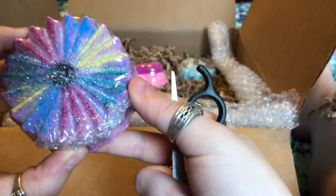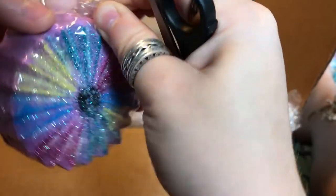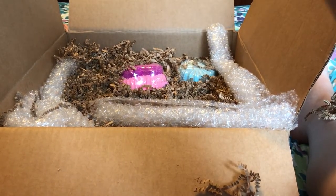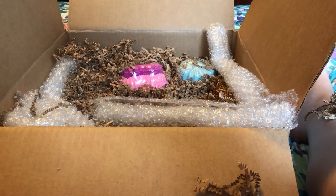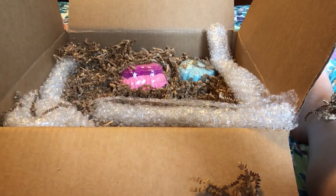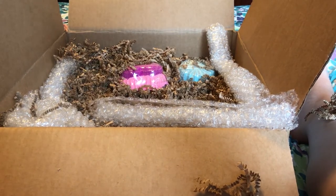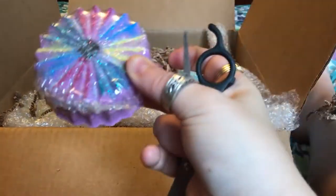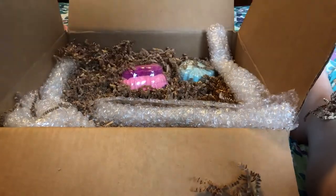This one is Drops of Jupiter. I was so excited to try this one - look at the top, isn't that gorgeous? I like this one too. Your stunts are amazing. It smells really good, smells really good.